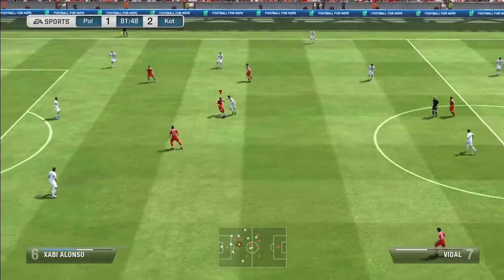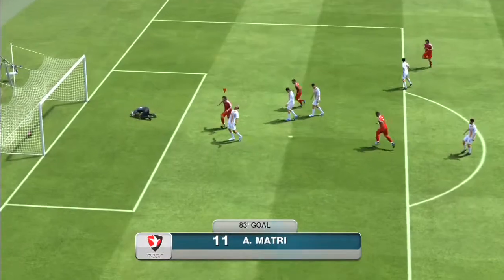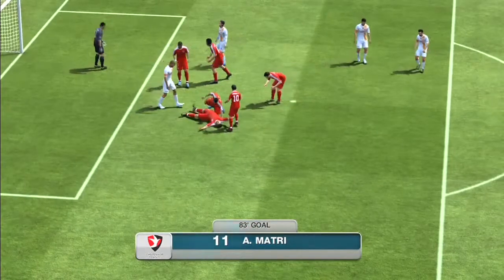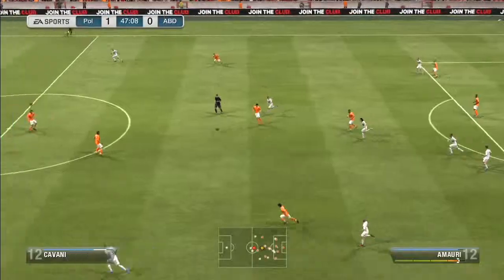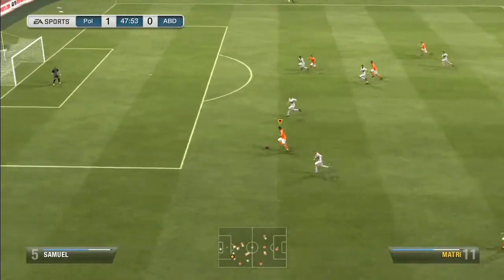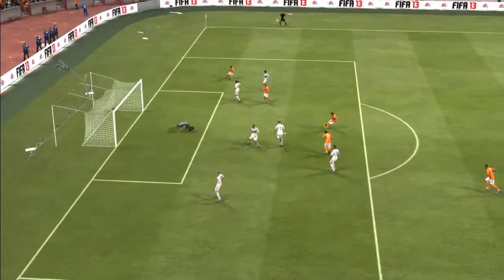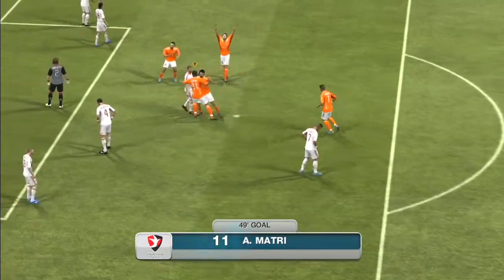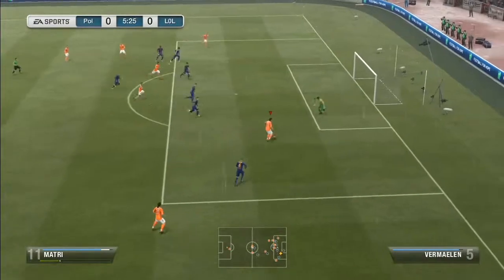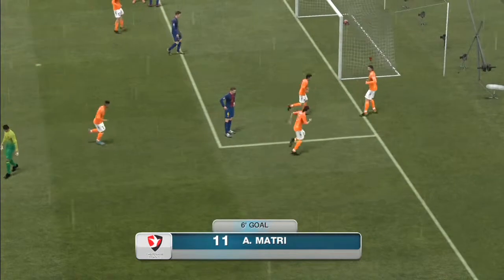Every time I play with him, he is just there. When I'm ready to cross the ball, the person in the box is Mattri. If I'm going to make a through pass, it's Mattri as well. He's ready to tap the ball in or score, and he is able to do that because of his 96 finishing. You can see him slide the ball under the goalkeeper or toe-poke it in at the last minute — that's typical for players with high finishing.